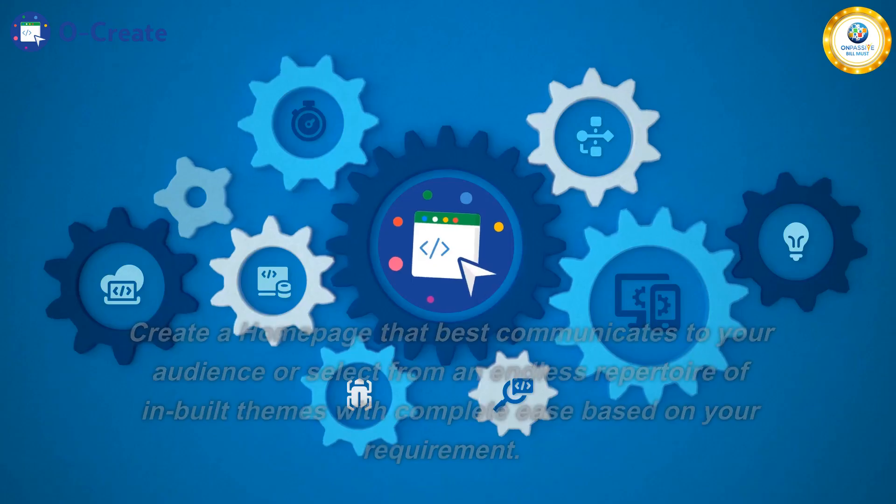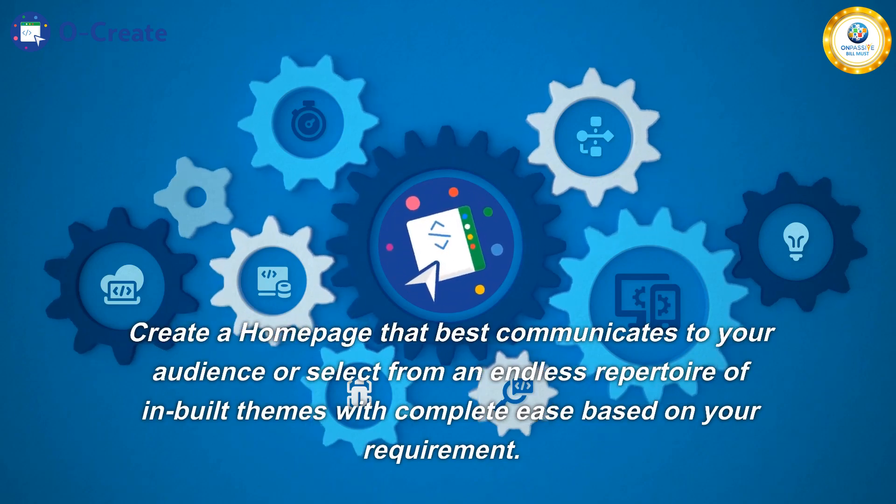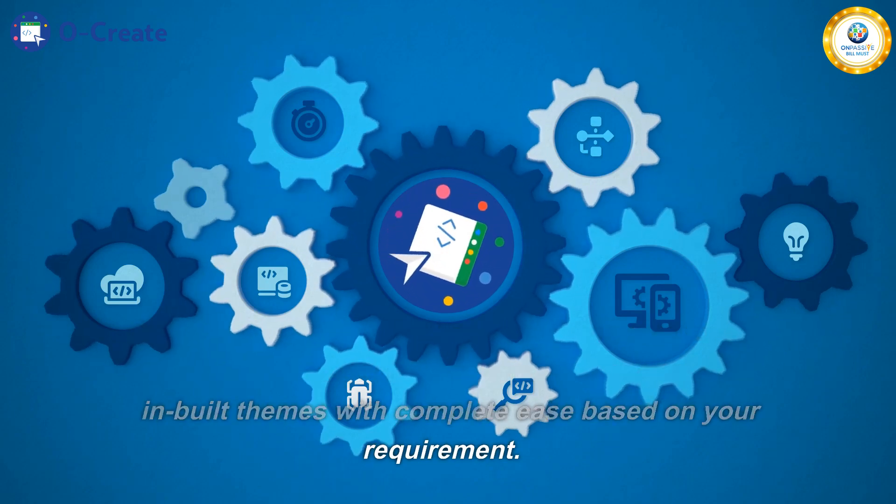It is effortless to customize. Create a homepage that best communicates to your audience, or select from an endless repertoire of in-built themes with complete ease based on your requirement.